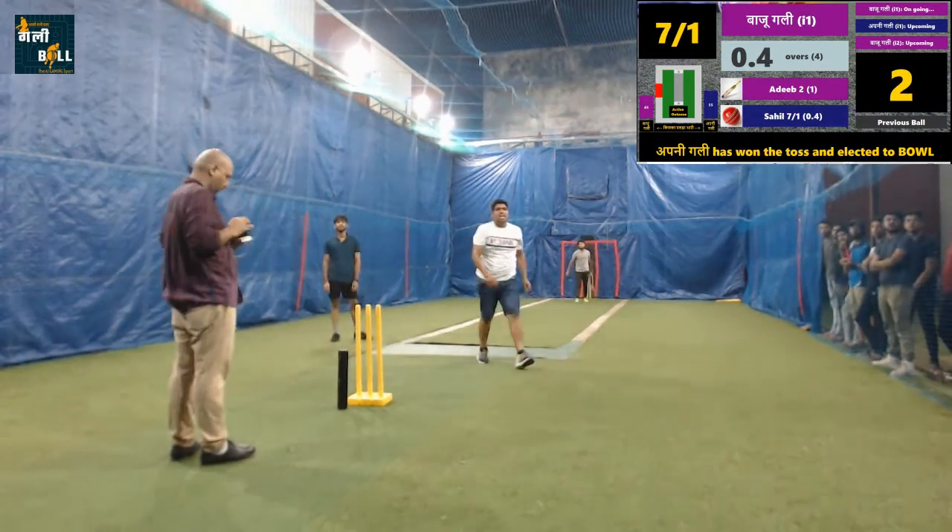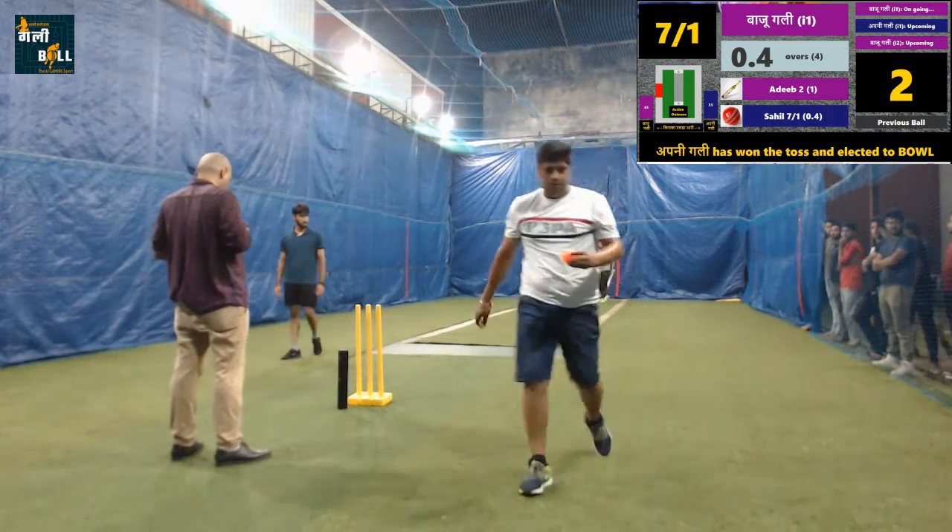Beautifully played and that is going to be four. The batting team is moving forward to put a big total on the board.